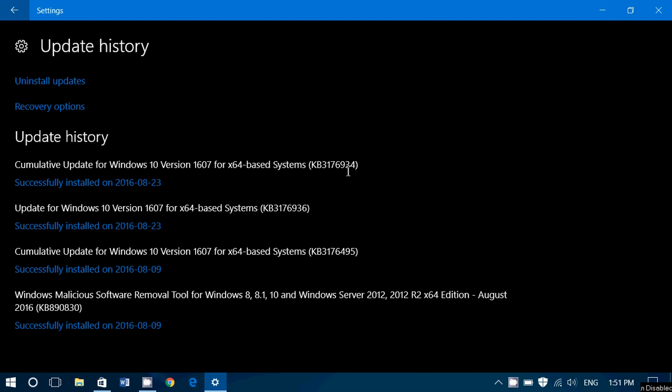Other improvements include direct group managed service accounts, remote procedure call, PowerShell, Internet Explorer 11, printer pairing, interoperability of Windows kernel, media core, Windows Store, connected standby, and improved performance of storage spaces.